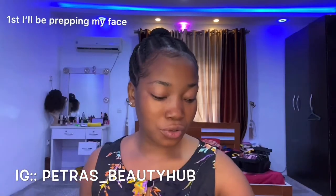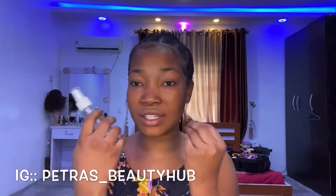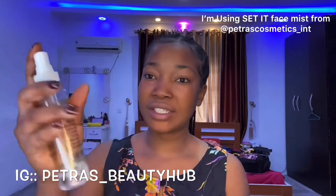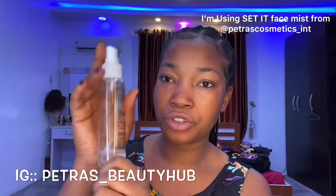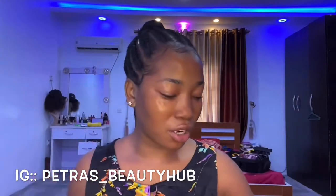The first thing I want to do is use this mist — it's a setting spray as well as a face mist. This will provide moisture for your face. I just left the shower so I'm going to spray this now. This is 'Sets It' from Petros Cosmetics International — you can order this, it's very very nice.